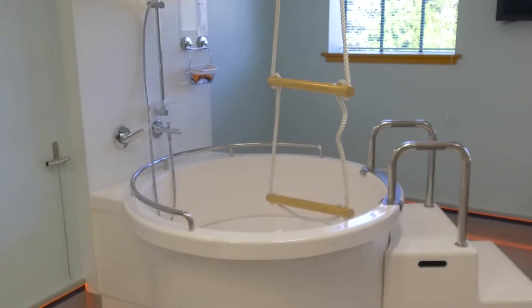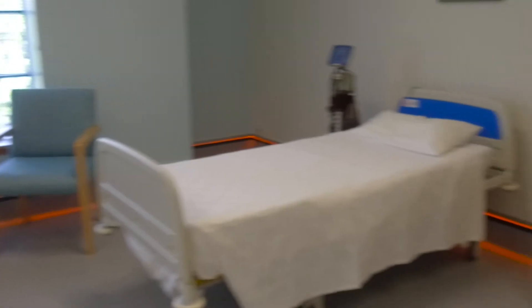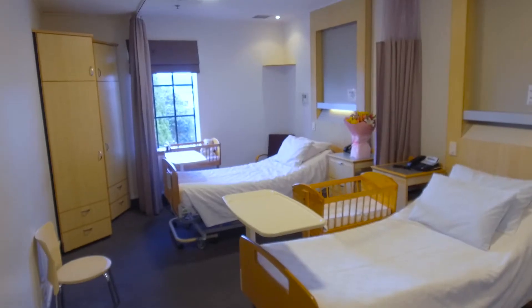If your pregnancy is normal and healthy, this is the option for you. Birthing at Birth Care is free for all New Zealand residents.